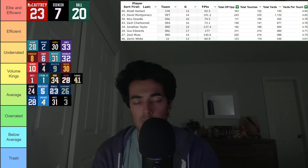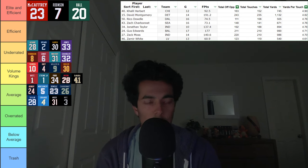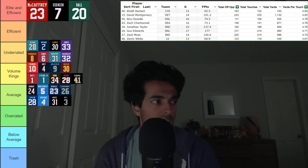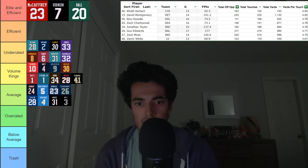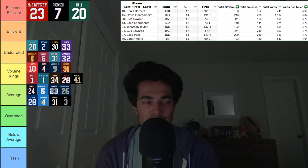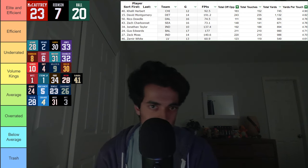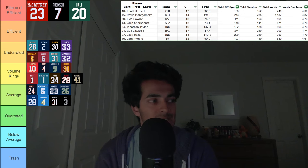After that, we've got David Montgomery, and this makes sense. He is a guy that will put his head down, run through the hole, not get a ton of touches, just a decent amount of work — your prototypical standard running back. And it's funny to see that David Montgomery, who used to be on the Bears, follows up right behind the Bears running back.